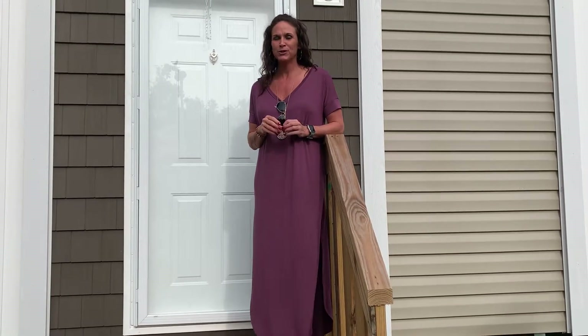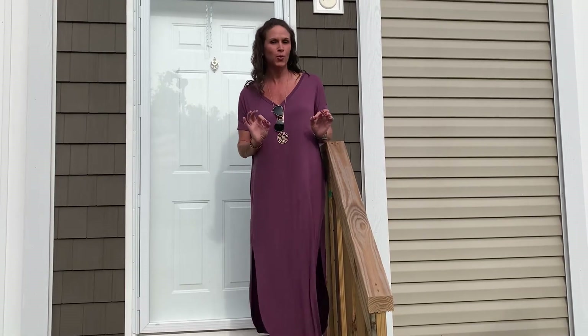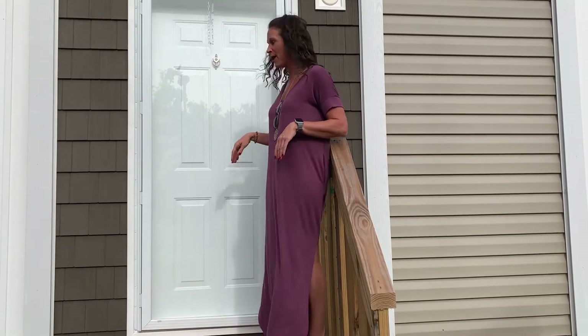Hey everybody, Stephanie here at Bosar's Mobile Home Sales in Irvington, Alabama with unit number 21. So let's go on in and check it out.